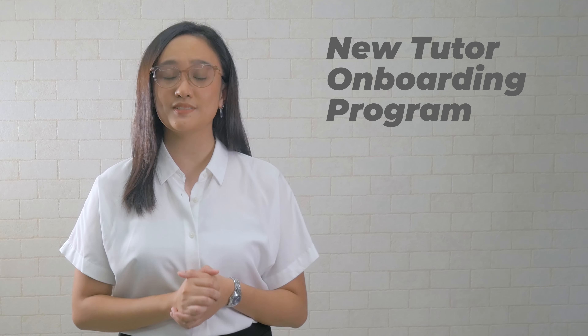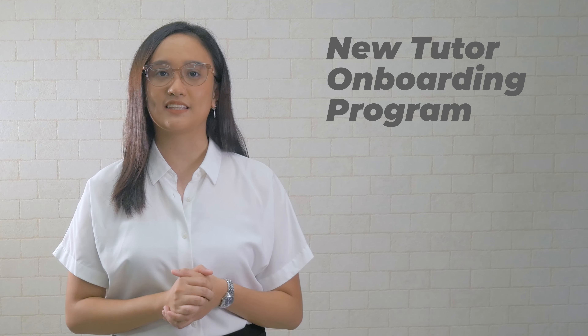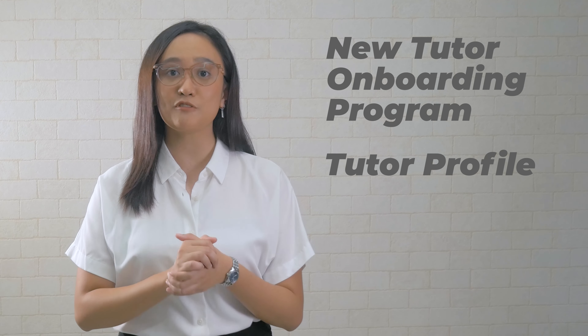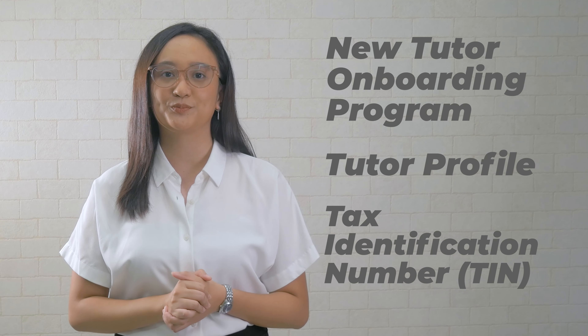Once you're qualified, you will be notified through email. You will then undergo the new tutor onboarding program to help you prepare for your lessons. Need mo rin makomplete ang iyong tutor profile and iprovide ang Tax Identification Number or TIN mo. Pag naging active tutor ka na, you'll be given access to lesson materials and you can start teaching.